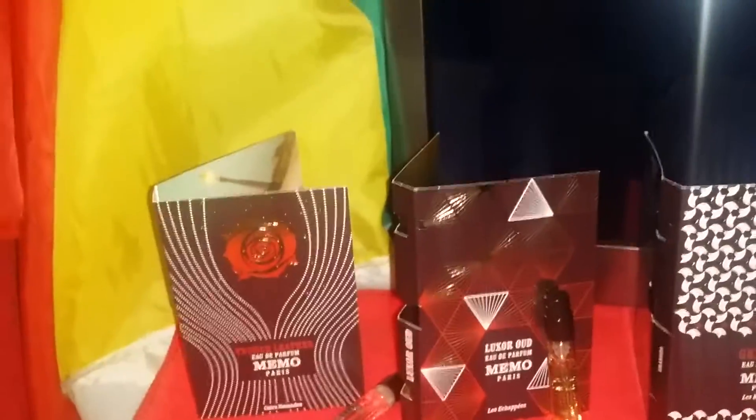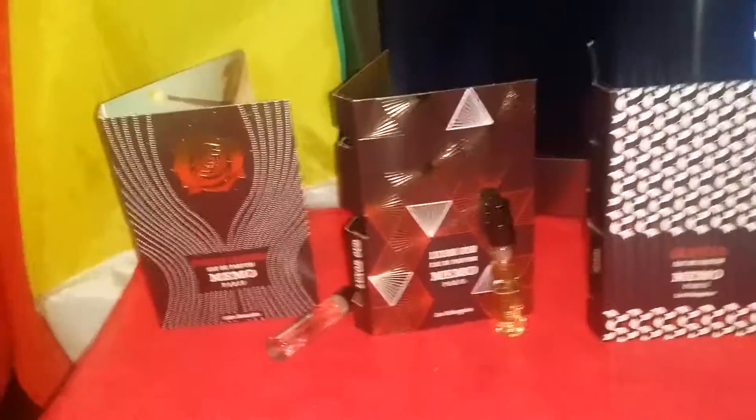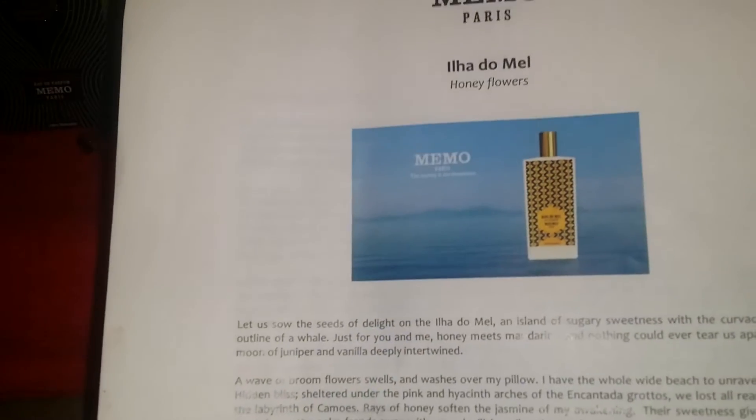That one sounds nice. They have a lot of offerings from this house — I think it's like 16 fragrances they have from this house. Anyway, let me know what you guys think.